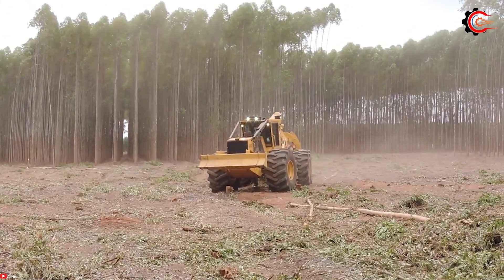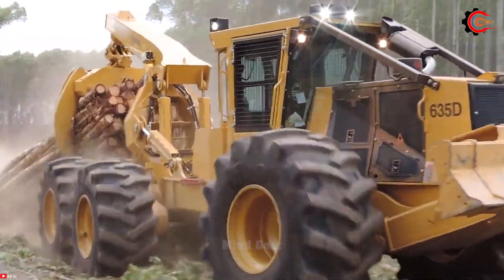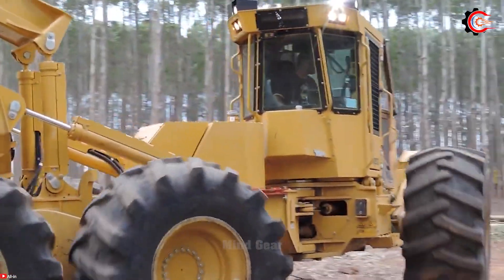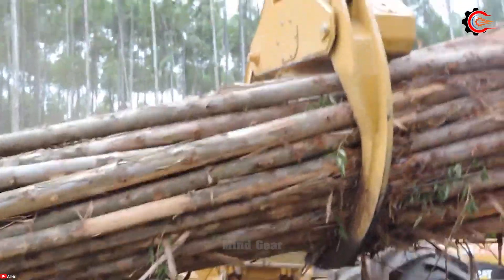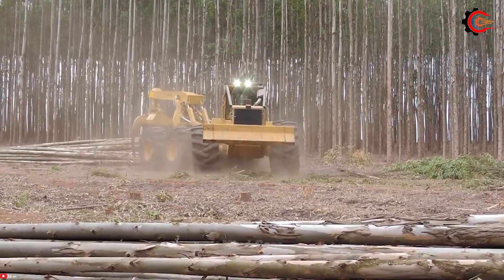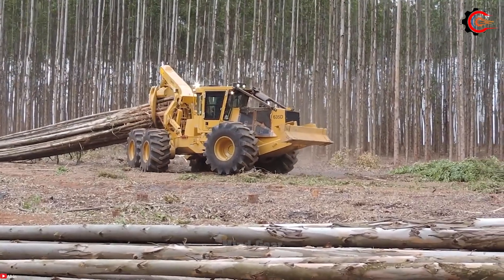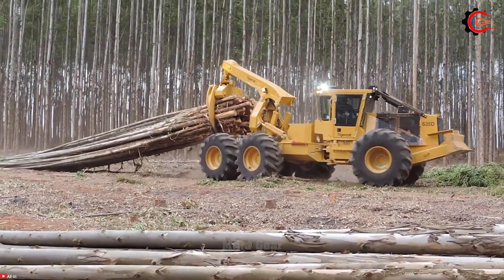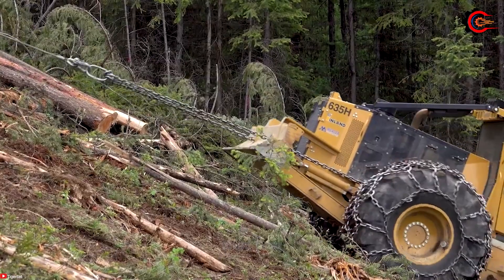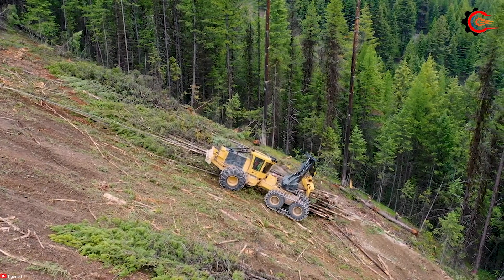Powered by a robust Cummins QSX15 T4 Final engine boasting 600 horsepower, the TigerCat 635 is exceptionally adept at skidding logs through challenging terrains and adverse conditions. With a generous payload capacity of 35 tons, it excels in efficiency, allowing operators to transport more logs per trip, saving time and resources. The skidder features a heavy-duty articulated undercarriage designed to withstand the rigors of demanding logging operations, ensuring long-lasting reliability.